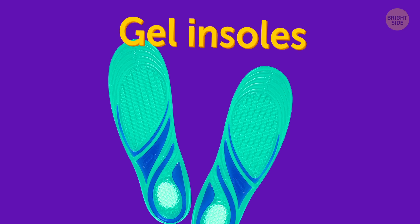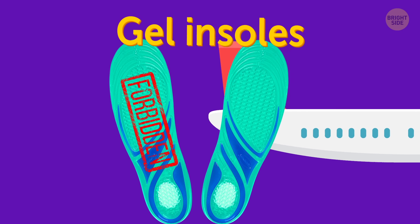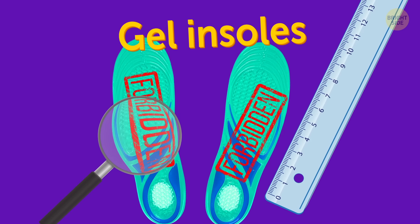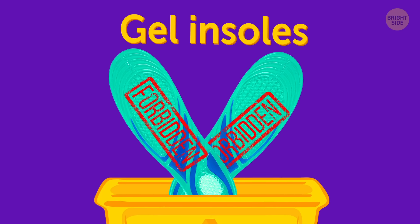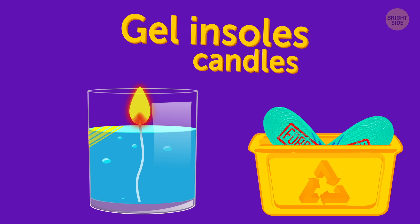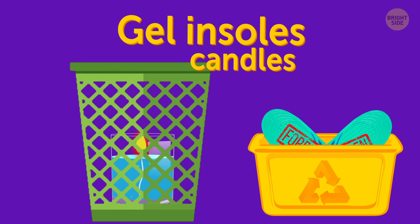Gel insoles. Surprisingly, these soothing inserts are forbidden too. The problem is it can be hard to measure the exact amount of liquid in them, so they're not allowed. The same goes for gel candles — it's better to check them, unless you want them to end up in the trash.